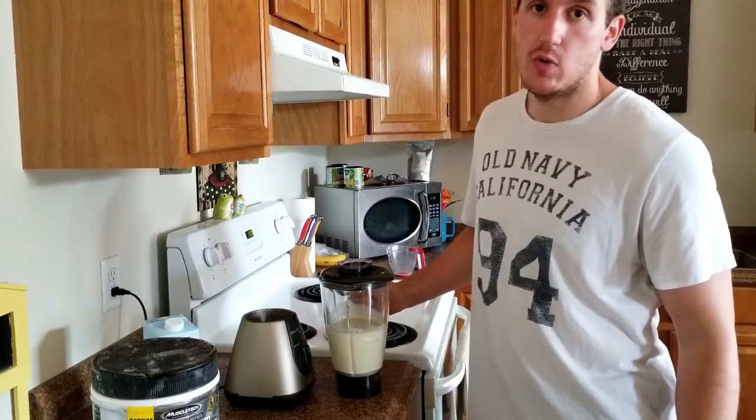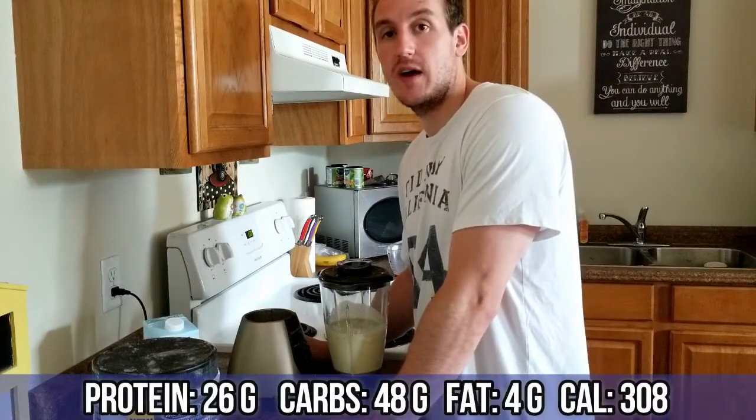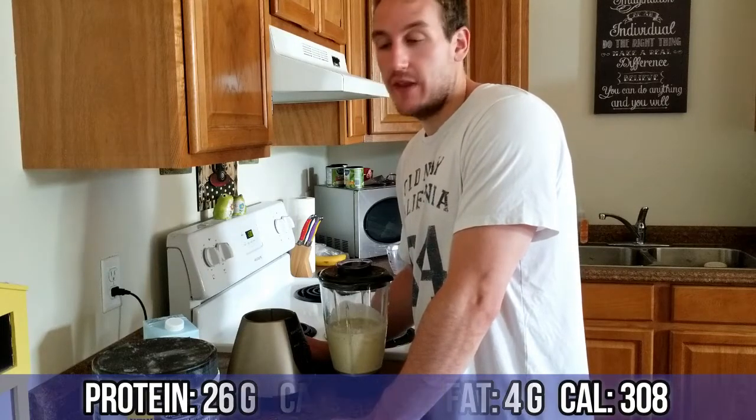Sometimes I have lunch, sometimes lunch and supper — it all depends. Today I think I'll just have one bigger meal because I like to snack in the evening, so I save my calories for later. Stay tuned for the next meal — it'll probably be a dinner-style meal.